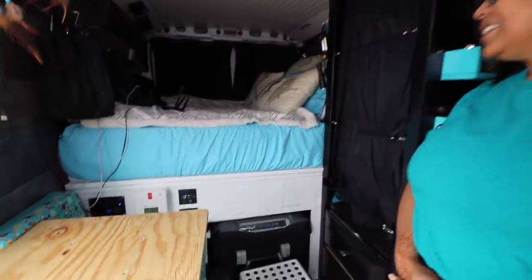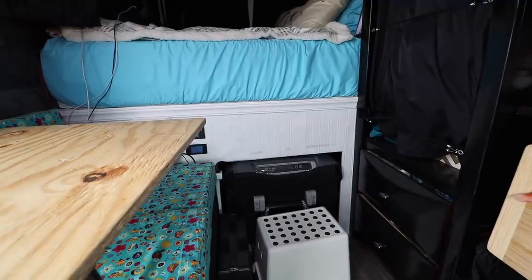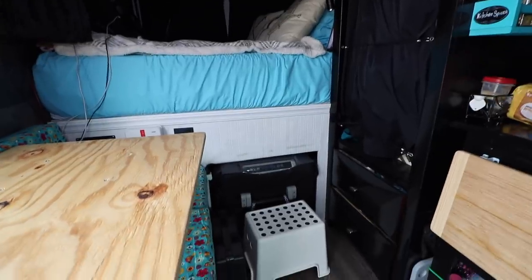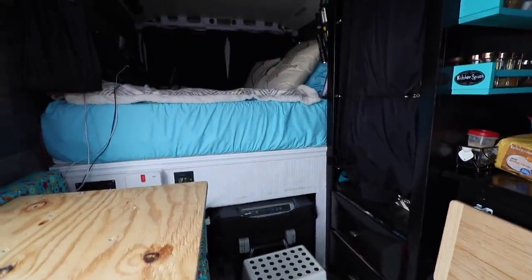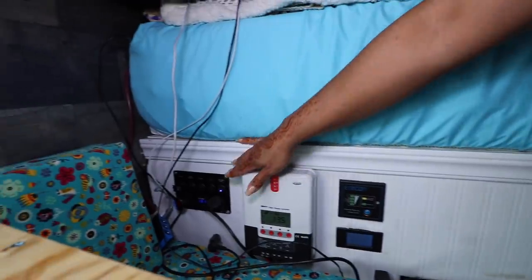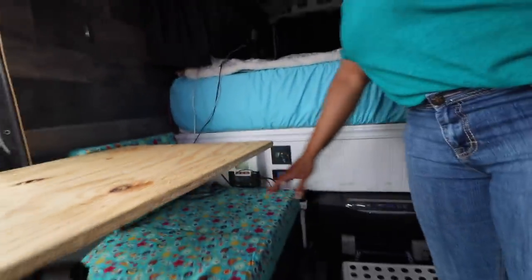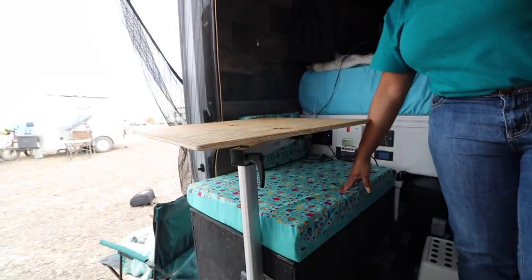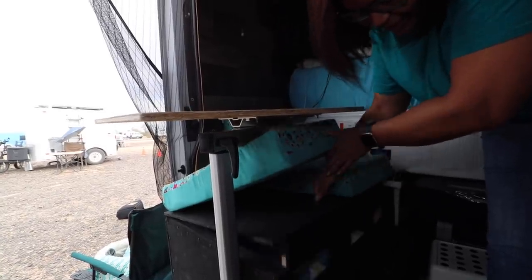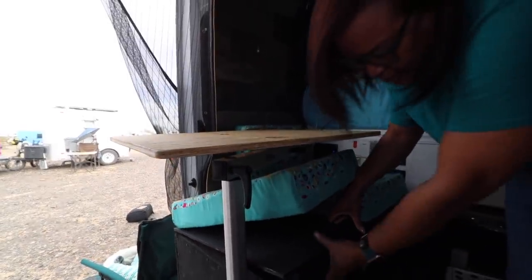The Dometic 12-volt fridge is under the bed on a slide, so I slide it all the way back. It's also wrapped in its insulated cover to keep everything temperature-controlled. This is where I keep all my controls — my MPPT charge controller and a few switches connected to my battery. There's also a little seating area and storage — inside here is my bucket toilet.